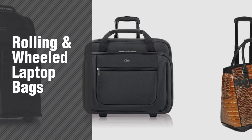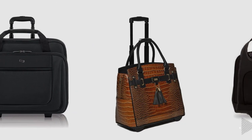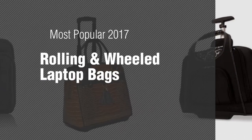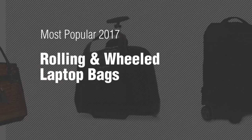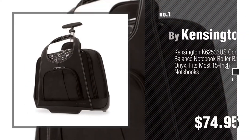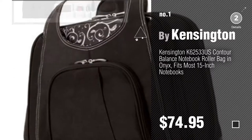If you're looking for rolling and wheeled laptop bags, here's a collection you've got to see. The most popular 2017 rolling and wheeled laptop bags. Number 1, most popular by Kensington. Watch this video and get inspired.